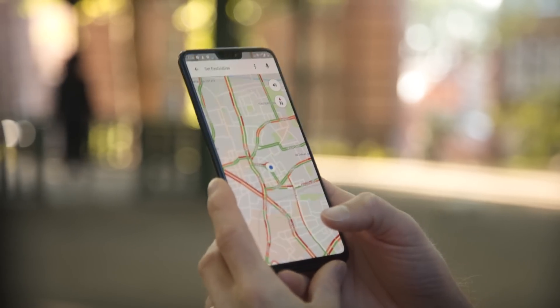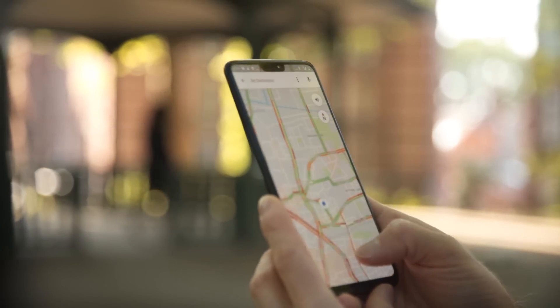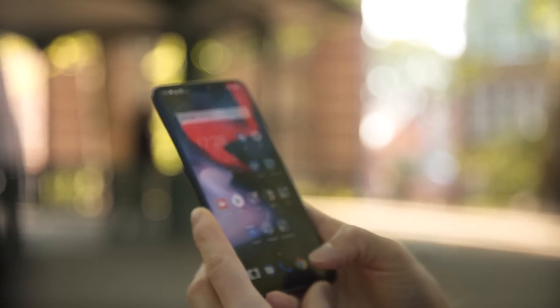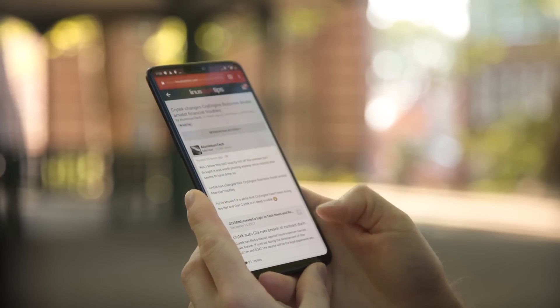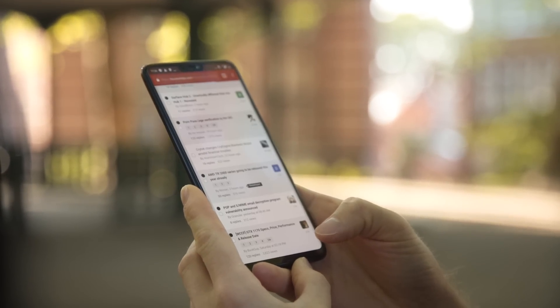OnePlus has also added gesture controls if you're into the complete full-screen experience. Drag up for home, drag up and hold for multitask, and if you're already in an app like a web browser, just drag up from the bottom to go back — and it works on both the right and left side.